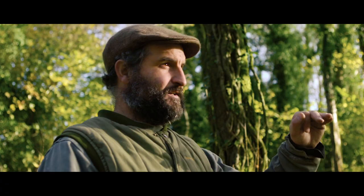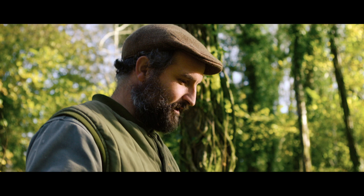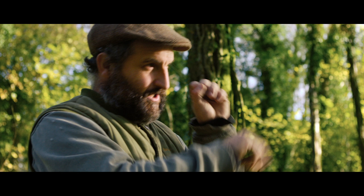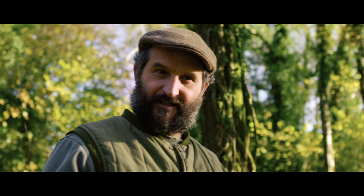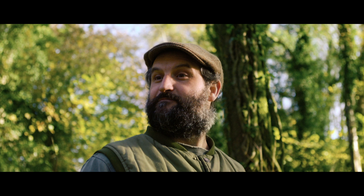When we started to do some work in here, everything was of an even age, and the ground flora was almost non-existent. Whereas now, we've been quite gentle with it, and you get these pockets of light popping up here, there, and everywhere. And with that comes the ground flora. It does get hammered by the deer, but it is still here, and in the spring it's a riot of colour with wildflowers that have been dormant for hundreds of years.